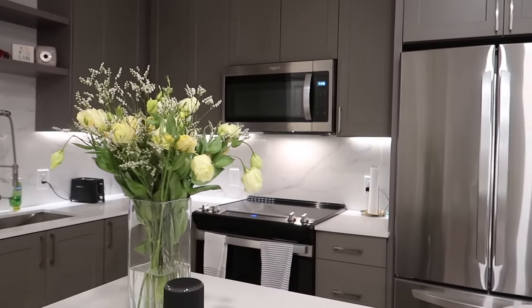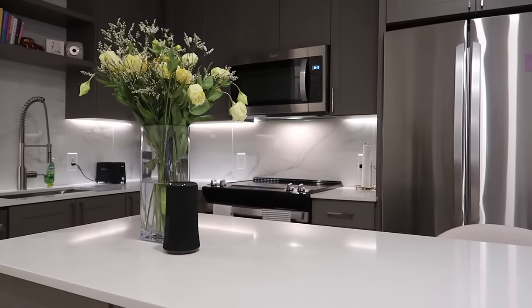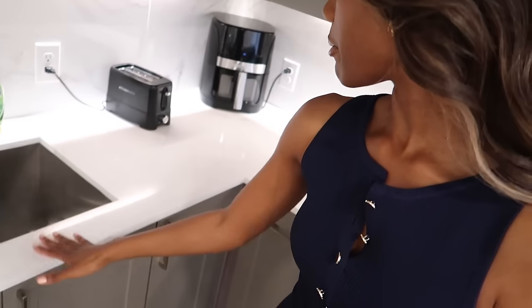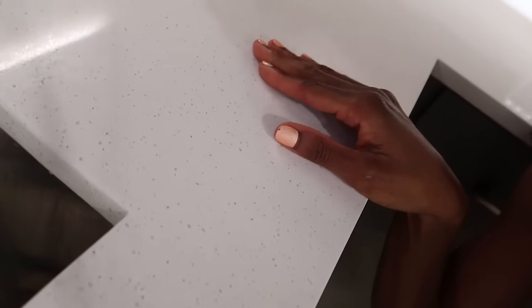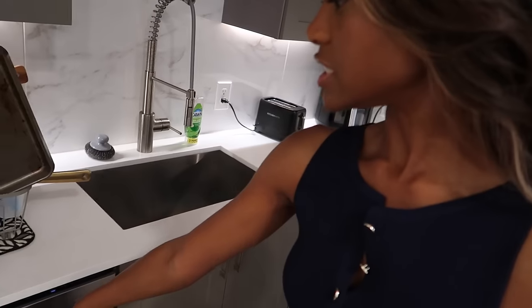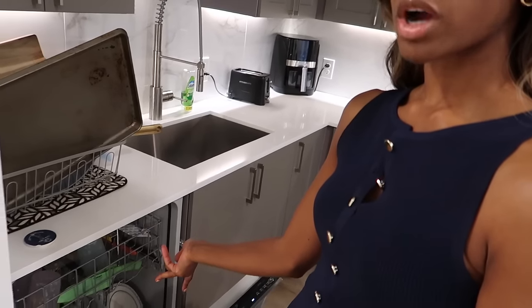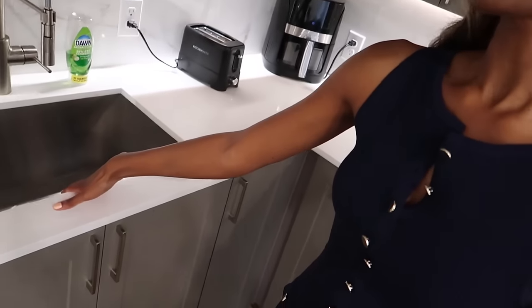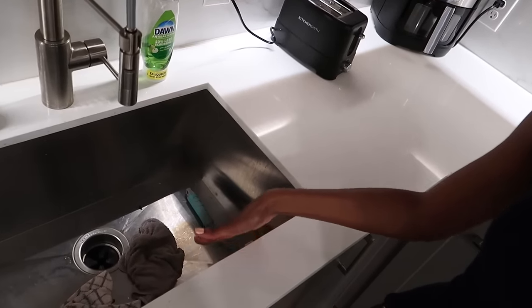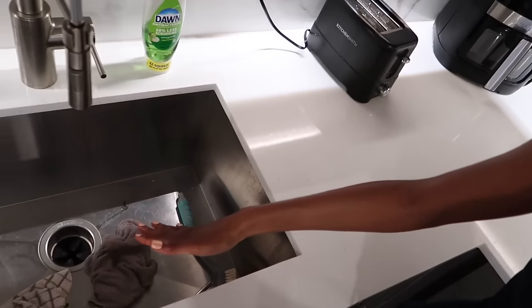Let's shift into the kitchen. Considering the size of the studio, the kitchen is a really nice space. I have my books that I have yet to finish reading. I love the granite countertops right here, and there's a nice little dishwasher as well.